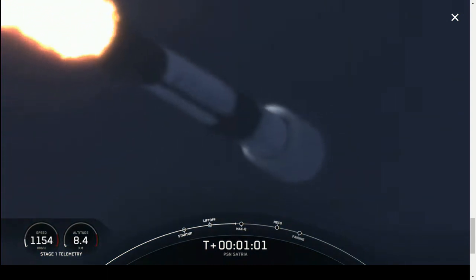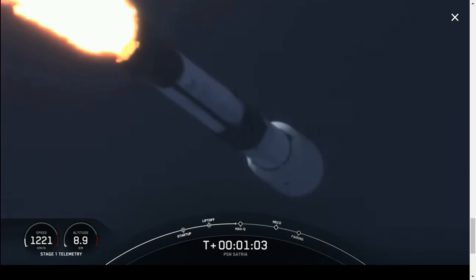Vehicle is supersonic. With that callout, we know that Falcon 9 is moving faster than the speed of sound.